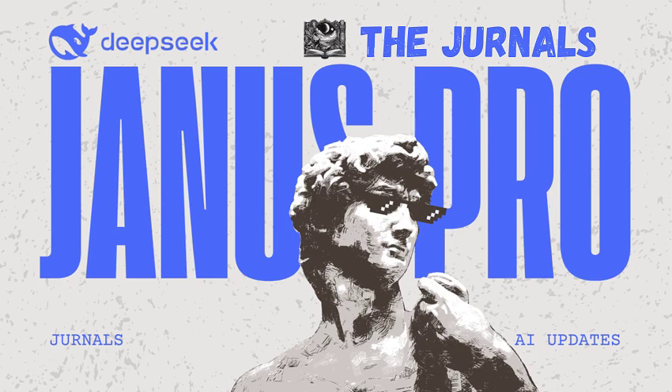Welcome back, everyone. Ready for another deep dive? Absolutely. Always ready to explore the latest and greatest in AI. Well, today we're taking a look at something that's really shaking things up in the AI world. It's called Janus Pro 7B. I've seen that name popping up everywhere lately. Yeah, it's generating a lot of buzz, and for good reason.